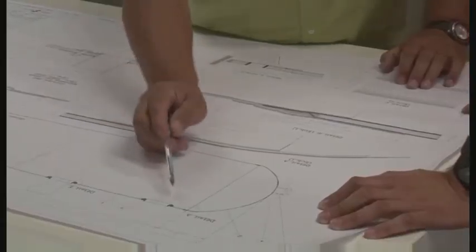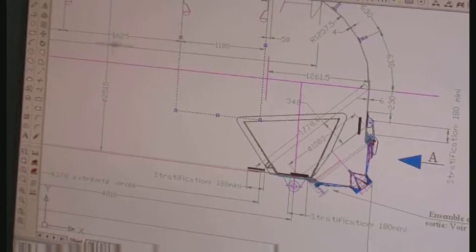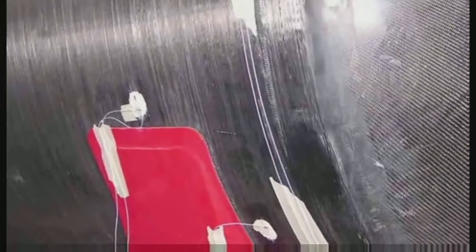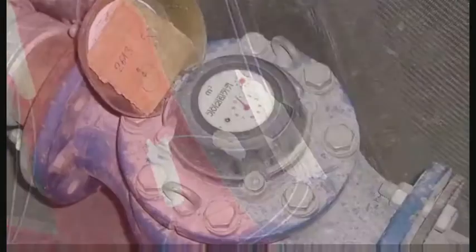We worked closely with our certificating body using well understood and accepted methods within the composite industry. Using dynamic methods to analyze the vessel performance, the prototype trailer was tested in all types of load situations over many months.